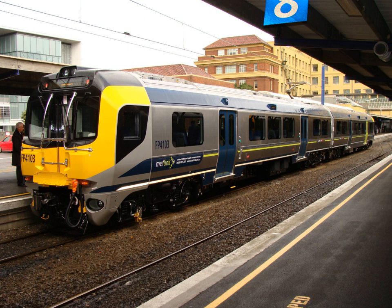The New Zealand FP/FT Matangi class is a class of electric multiple units used on the suburban rail network of New Zealand's capital city, Wellington.